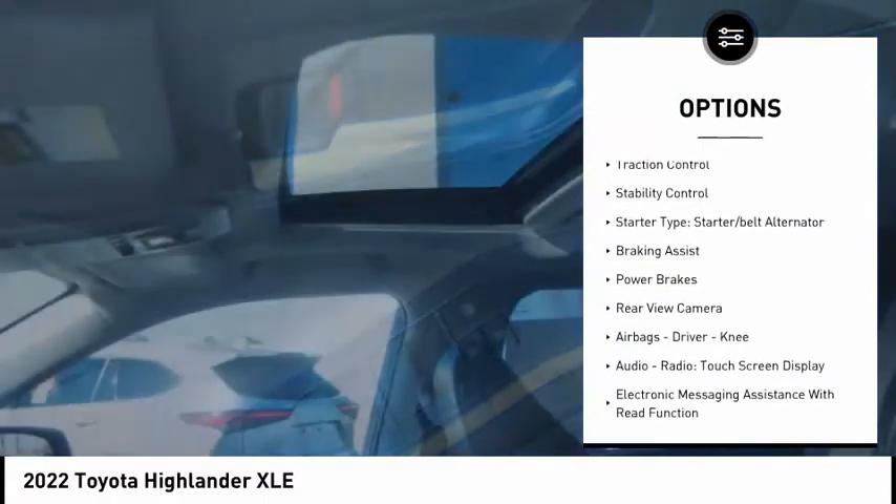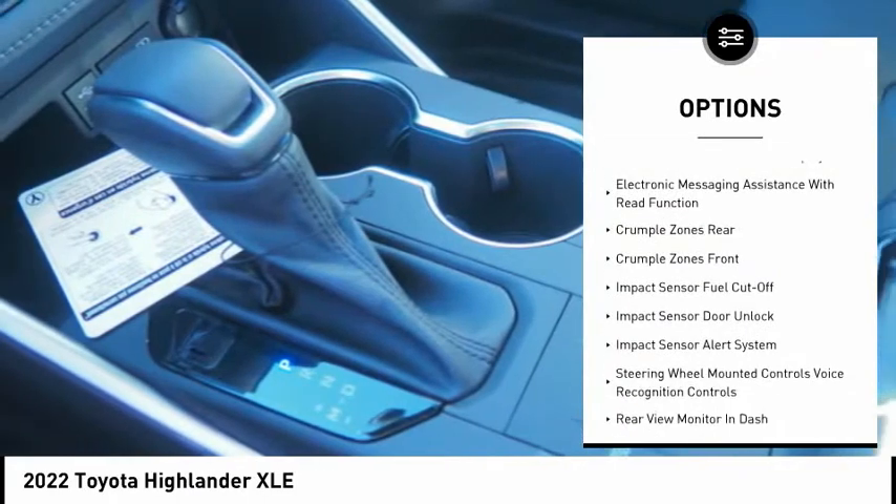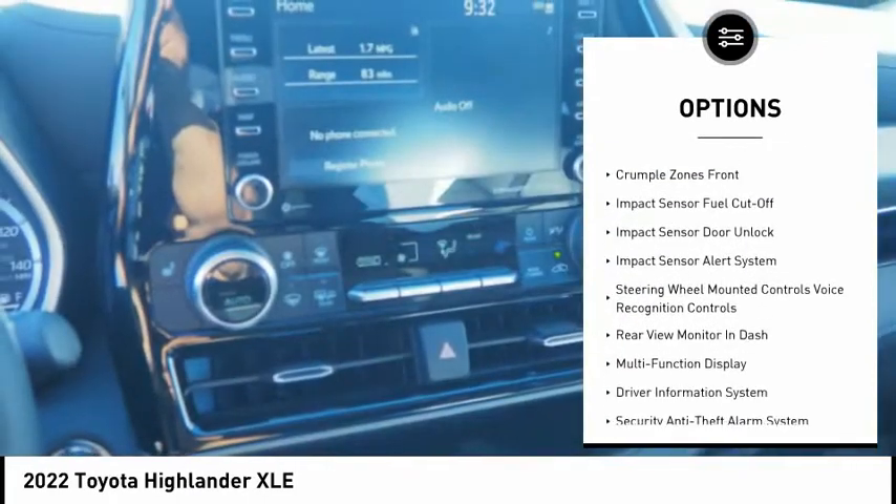Power windows with safety reverse, traction control, stability control, starter type, starter belt alternator, braking assist, power brakes, rear view camera.